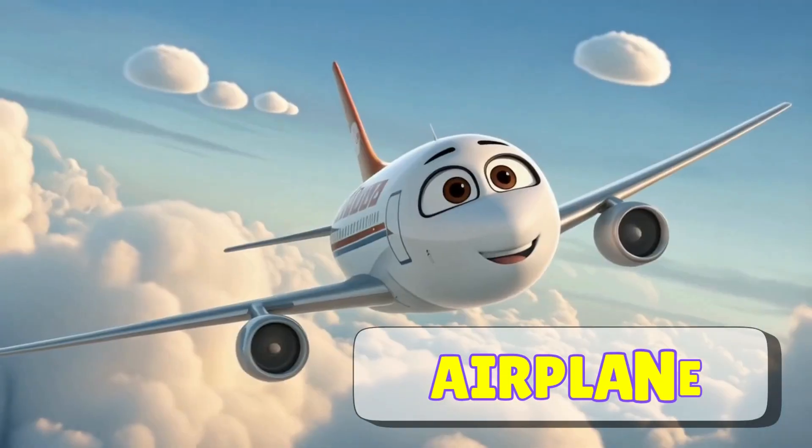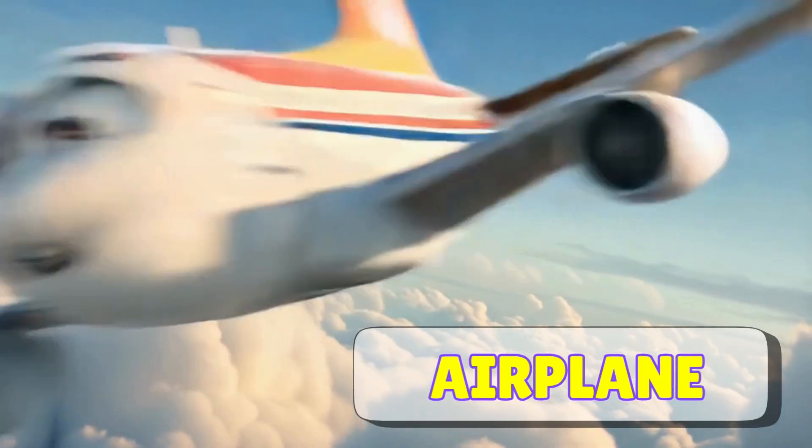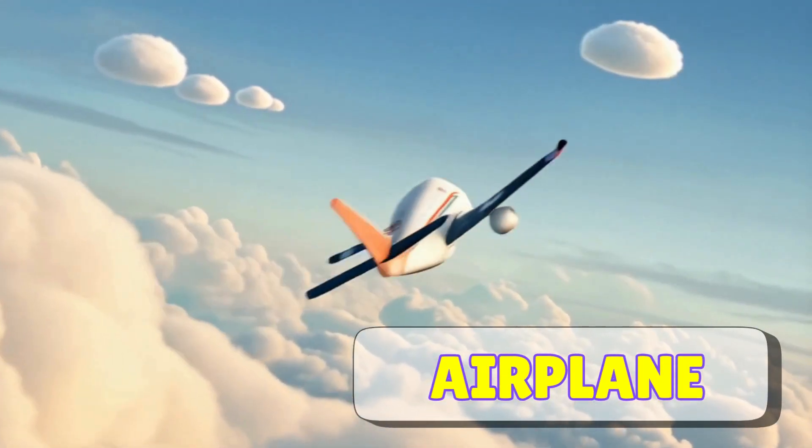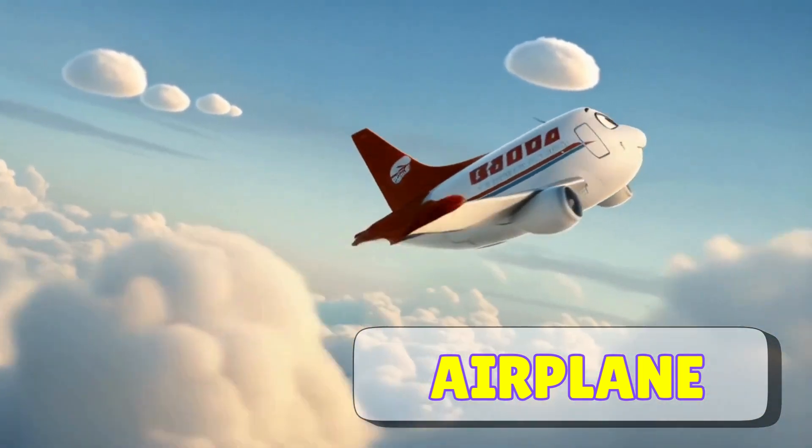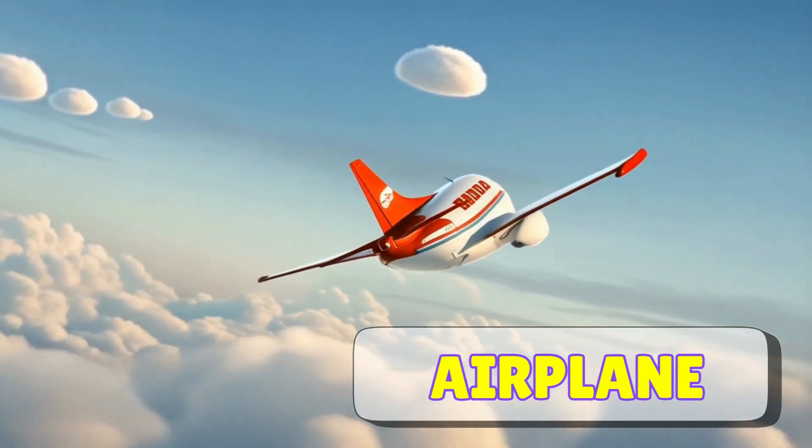Here comes a big airplane. Airplanes fly high in the sky and can carry lots of people across long distances. They're perfect for traveling from one city to another, or even to another country.